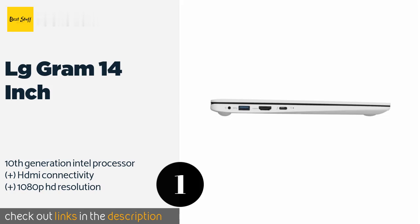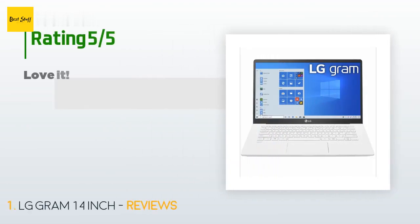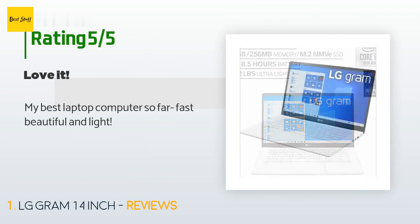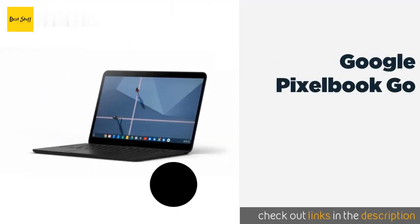This product is available on Amazon for $1,196. The average rating is 4.3 stars with more than 29 customer reviews. A customer said: 'My best laptop computer so far — fast, beautiful, and light.'